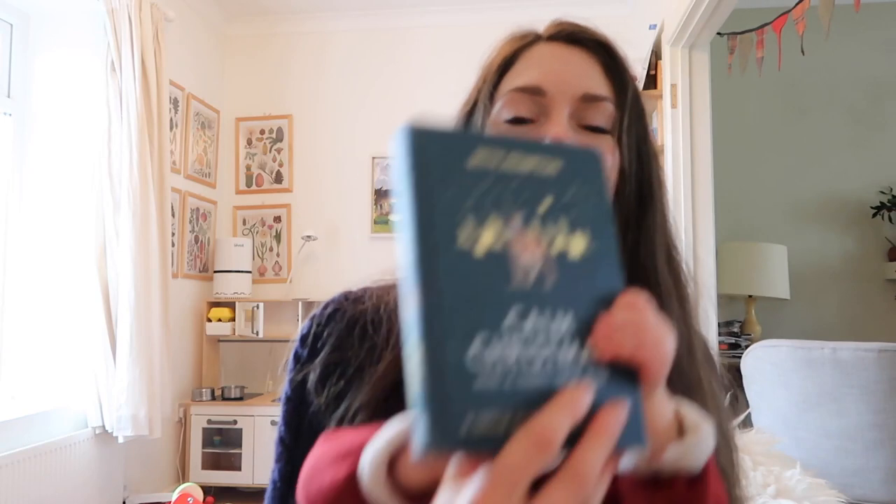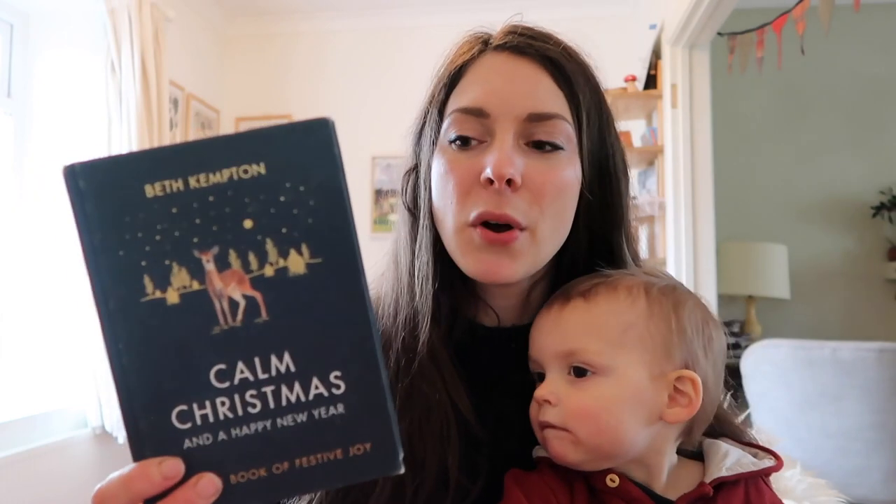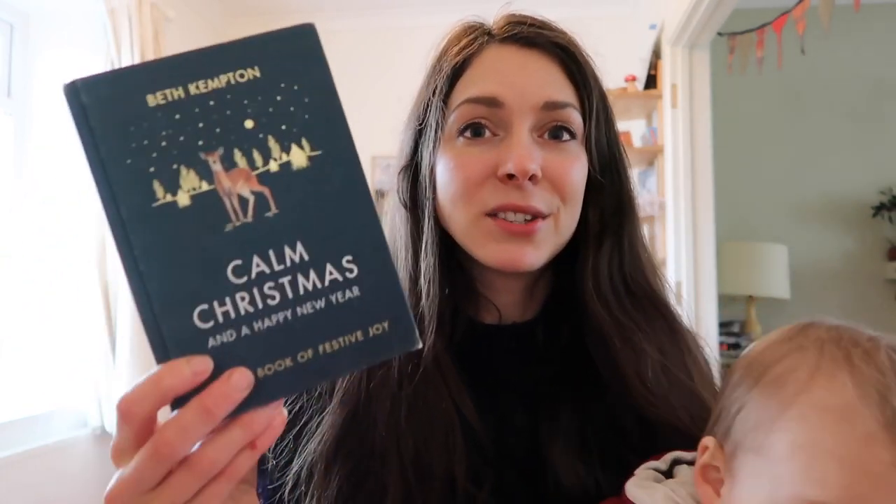Beth Kempton — I adore Beth and she very kindly came on the podcast last year to talk about Calm Christmas. Such a good book if you find that every year you kind of just don't really enjoy Christmas, or you struggle to make it something that really is meaningful to you. This book helps you find your own journey with it and it's so charming, very Christmassy. Love that book — you can check out the podcast interview I did with Beth last year; I'll link that below.